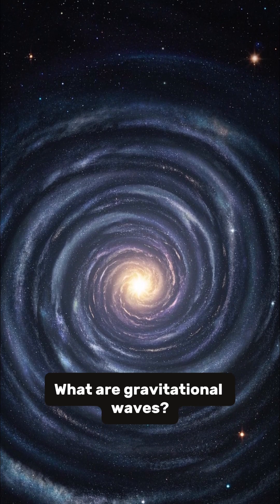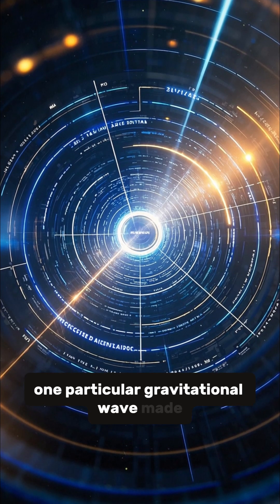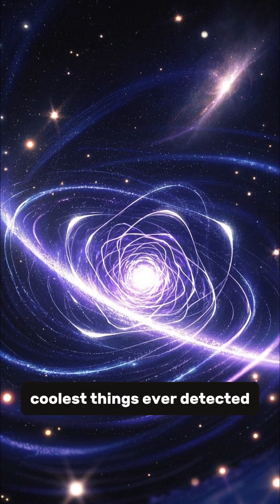What are gravitational waves? This is the sound that one particular gravitational wave made. It was detected here on Earth in 2017 by the LIGO and Virgo collaboration, and it's one of the coolest things ever detected.